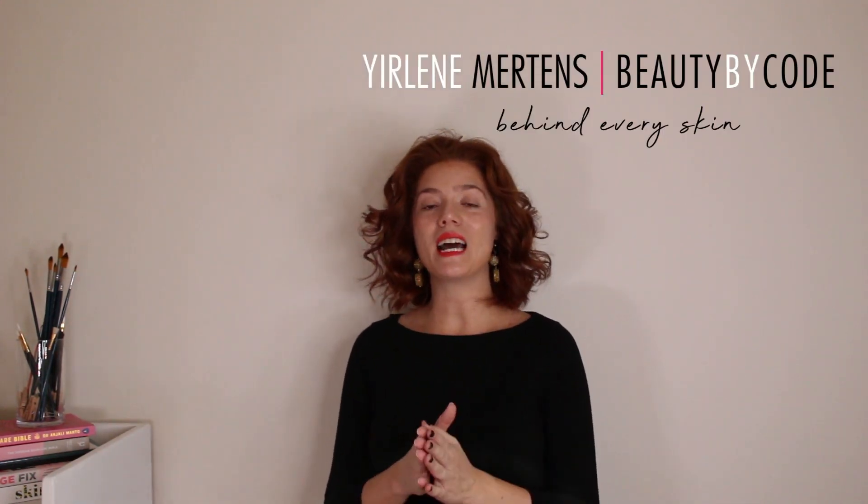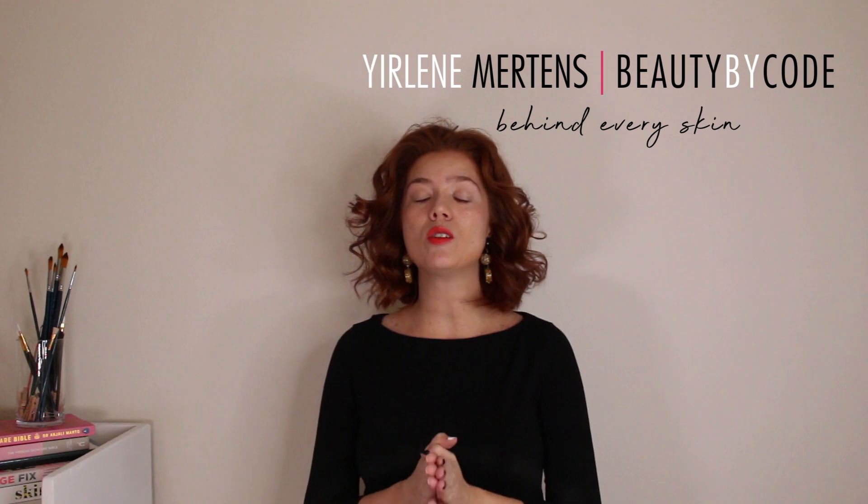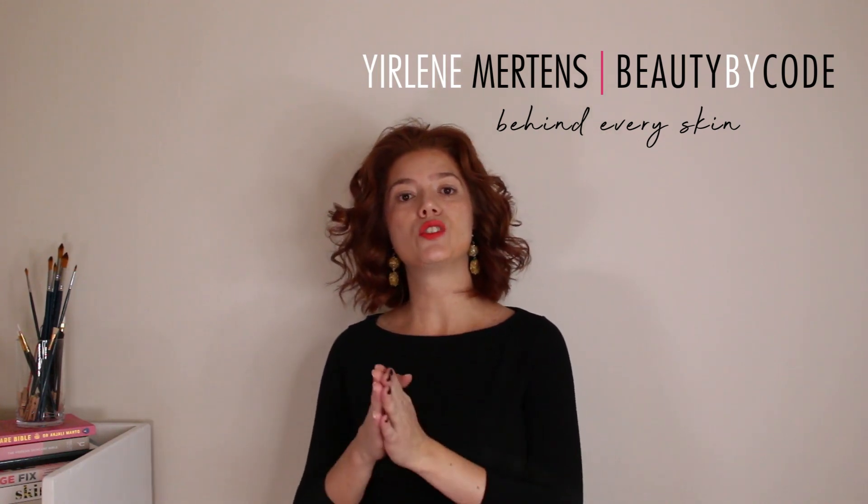Hi, I'm Yulaine Mertens from Beauty by Coat, and I am here to help you find the coat behind your skin through skincare trends and clean beauty options. Welcome to my channel.